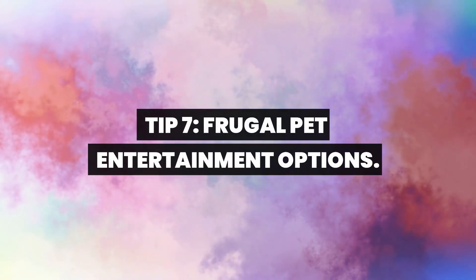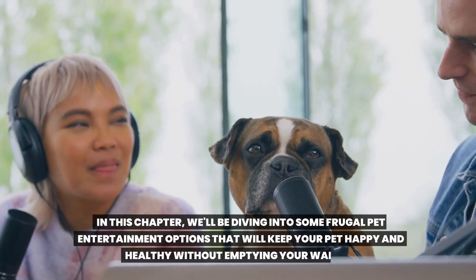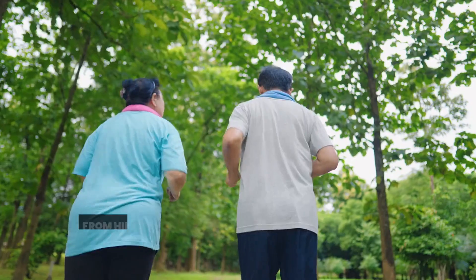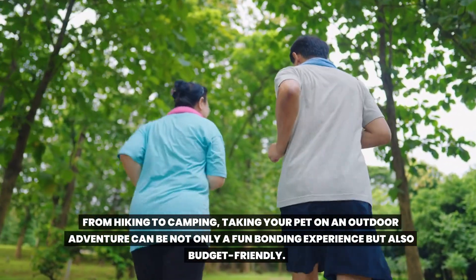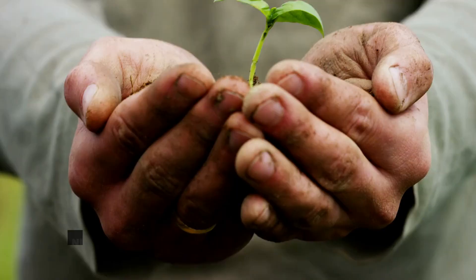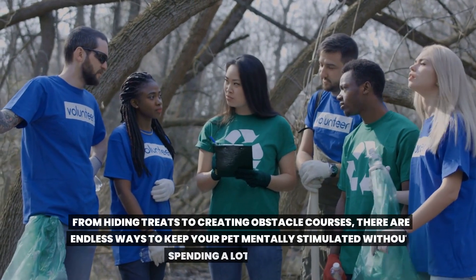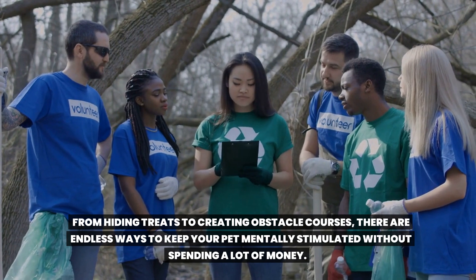Tip 7: Frugal pet entertainment options. In this chapter, we'll be diving into some frugal pet entertainment options that will keep your pet happy and healthy without emptying your wallet. First on our list is the great outdoors. From hiking to camping, taking your pet on an outdoor adventure can be not only a fun bonding experience, but also budget-friendly. Next, we have the benefits of creating a stimulating indoor environment. From hiding treats to creating obstacle courses, there are endless ways to keep your pet mentally stimulated without spending a lot of money.